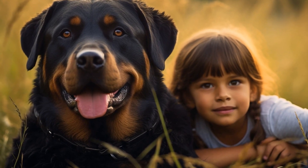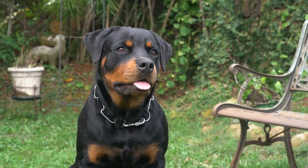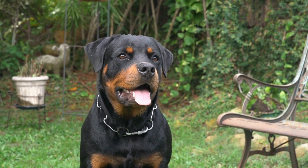Additionally, essential oils should never be ingested by dogs. They should only be used topically or through safe diffusion methods.